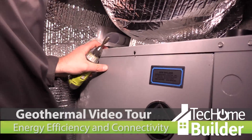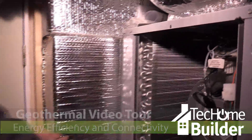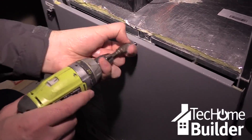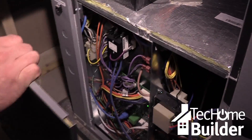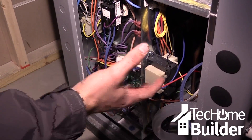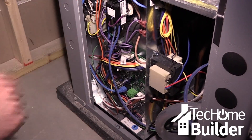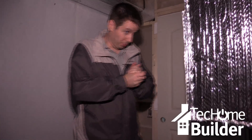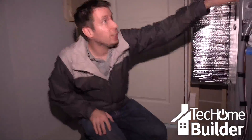We know geothermal is energy efficient, but below the surface there's a lot more to this HVAC system. Even though on the outside it seems like a more expensive option, what's inside will give your clients a return on that investment within five to ten years. It's using far less electricity cost-wise than what you'd be spending in oil or propane to burn fuel, because we're actually stealing that heat from the ground with the heat pumps.